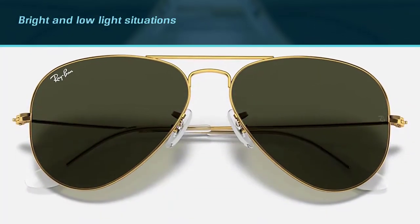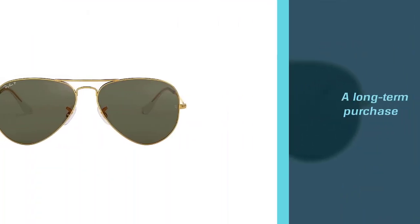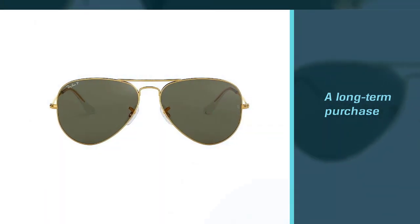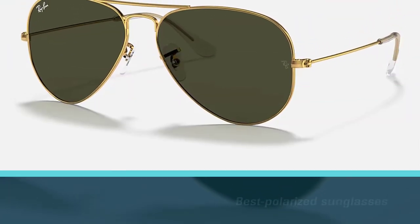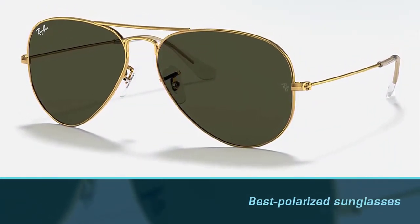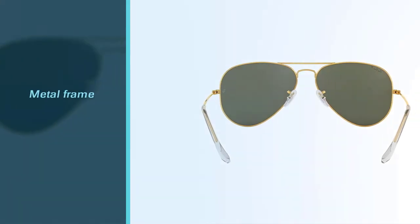The green color is subtle and vibrant — not super dark lenses — but manages to provide an excellent middle ground for bright and low light situations. They are very durable. I highly recommend them as a long-term purchase that exceeds most people's expectations of efficiency and stability. They are also among the best polarized sunglasses.